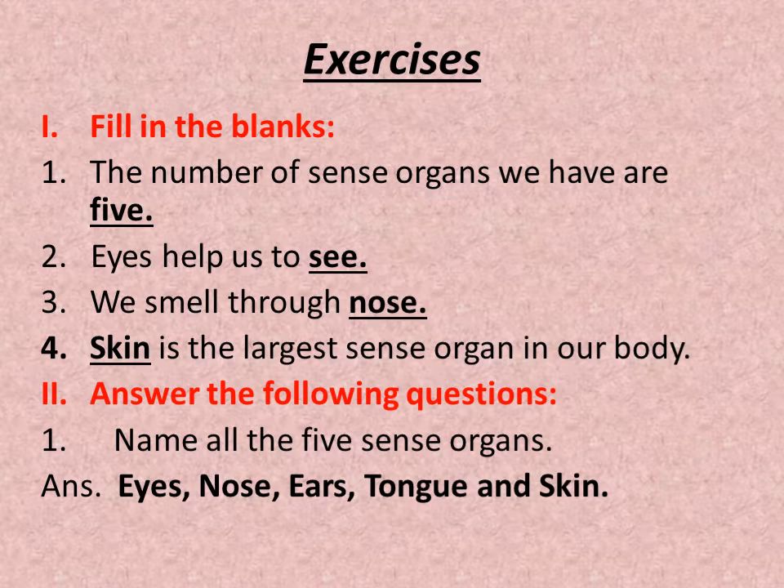Now it's exercise time. Fill in the blanks. First: the number of sense organs we have are 5. Second: eyes help us to see. Third: we smell through the nose. Fourth: skin is the largest sense organ in our body. Now answer the following questions. Question number 1: Name all the 5 sense organs.